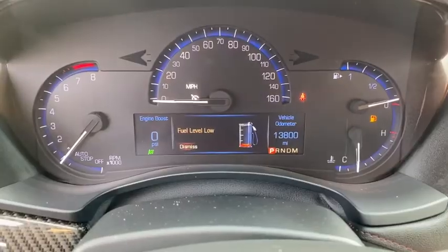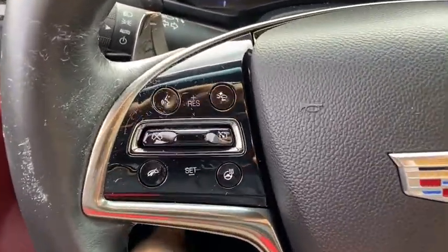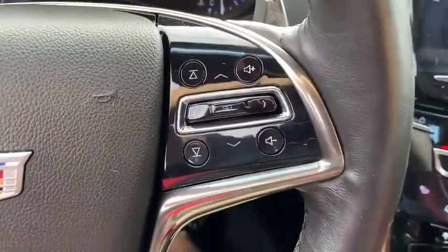Leather seats, panic alarm, brake assist, tachometer, overhead console, remote keyless entry, front reading lamp, driver vanity mirror.